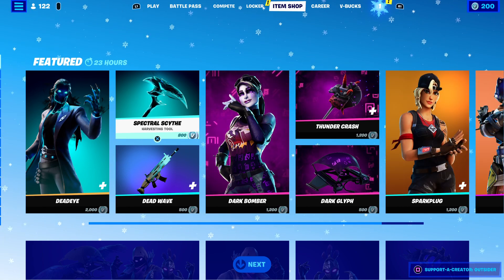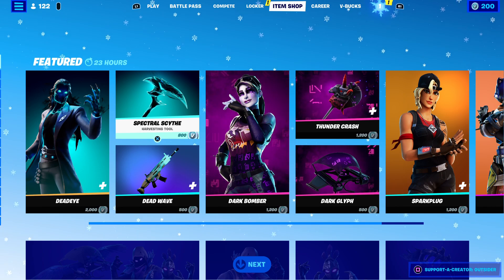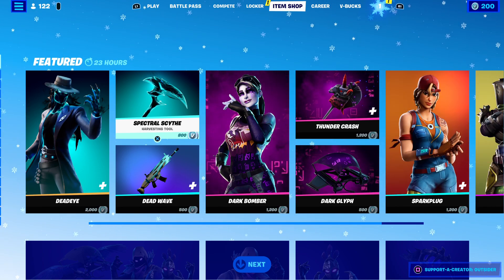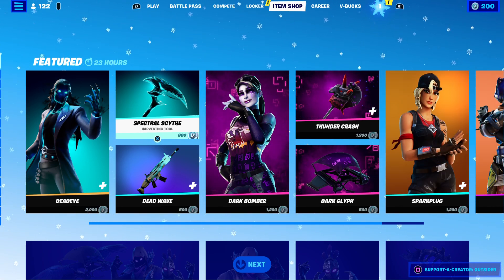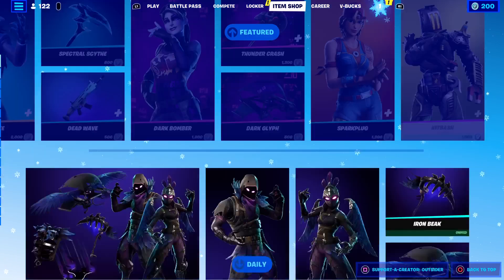It's your boy, the one and only, Outsider the Entertainer. Here's our item shop for Sunday, January 2nd, 2022. Deadeye is back in the item shop, as well as the Dark Bomber Spark Plug Kit.